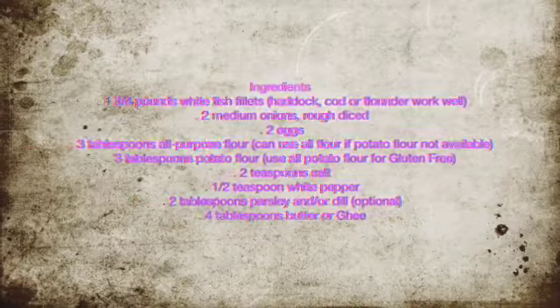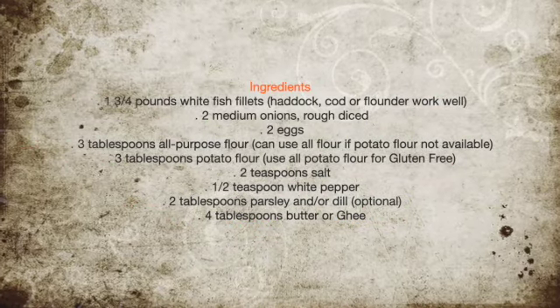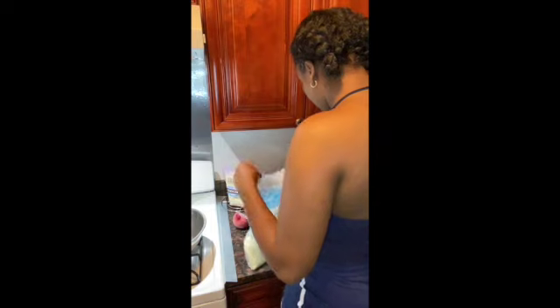Basically, the ingredients call for white fish, so I'm going to be using cod. I'm going to go ahead and post the ingredients so you guys know exactly what's going to be involved. So let's see the cod.